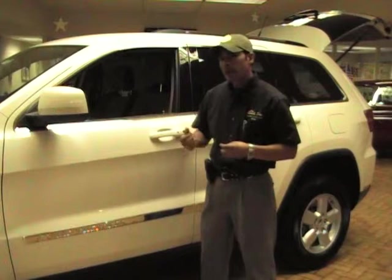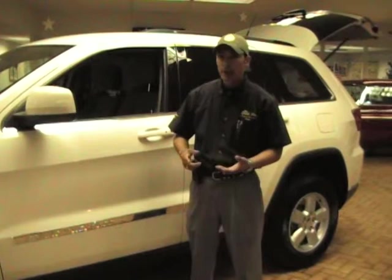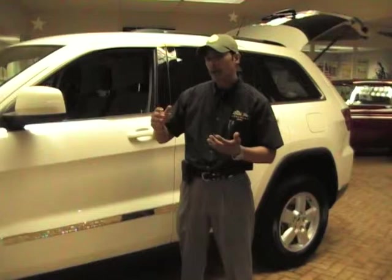The vehicle also has standard electronic stability control to give you the most traction control no matter what the road conditions are, with roll mitigation and electronic roll mitigation — all systems designed to keep you in control. You also have hill descent control to help slow the vehicle down without using your brakes as much, and a hill start assist system in case you happen to be starting the vehicle on an incline.